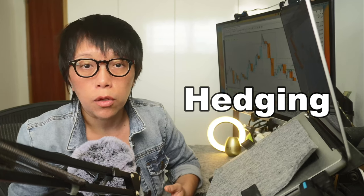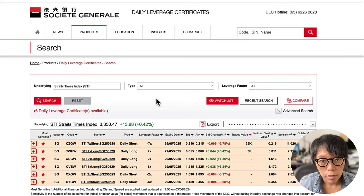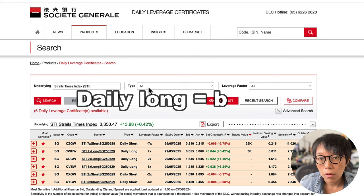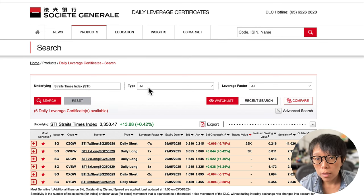By hedging, it means that you are long STI and then you have another instrument to cover your downside — that other instrument will benefit if STI drops. Head into SUDJAN. SUDJAN is one of the three DLC issuers in Singapore and has STI index DLCs. I've chosen the underlying as STI and the type as all, so I'm able to see both the daily short and daily long DLCs. Daily short means you can buy it if you are bearish, and daily long if you are bullish. If price is near a resistance and potentially heading lower but you don't want to give up your existing long stocks portfolio, you can buy a daily short DLC, which will gain in value if STI moves lower.